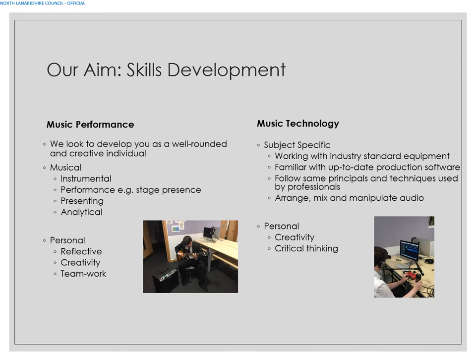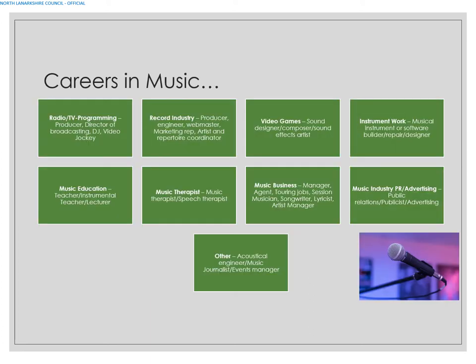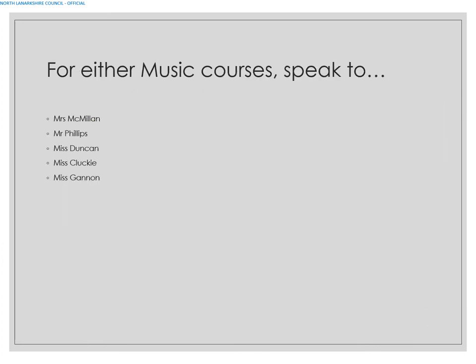Overall there is a variety of main skills across both subjects, and you should be able to take both Music Performance and Music Technology if you wish to do so. Careers are available through both music and music technology. For either music course, speak to Mr McMillan, Mr Phillips, Miss Duncan, Miss Clucky, or Miss Gannon and they can advise you further.